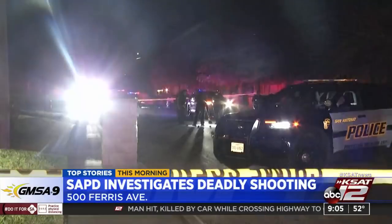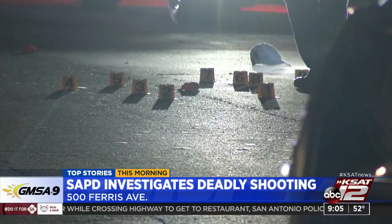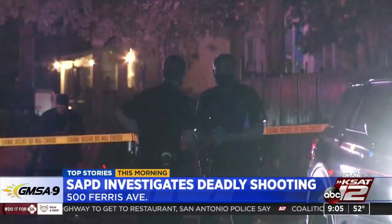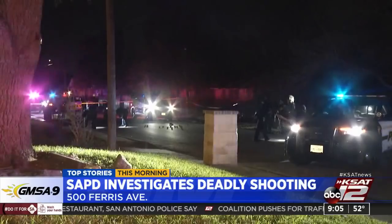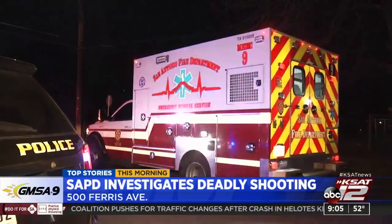Also making headlines, we're waiting on the identity of a man who was killed in a shooting late last night. It happened off of Beulah Street and Ferris Avenue just after 10 p.m. Officers tell us when they arrived they found the man with multiple gunshot wounds to his chest. He was rushed to a nearby hospital in critical condition but later died. Police say they have no information on any possible suspects right now, and that shooting is still under investigation.